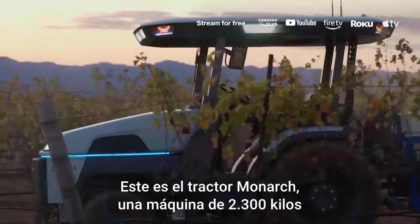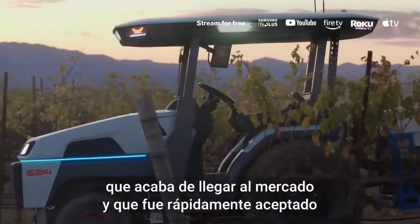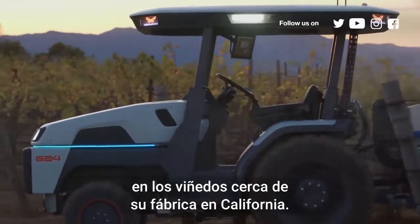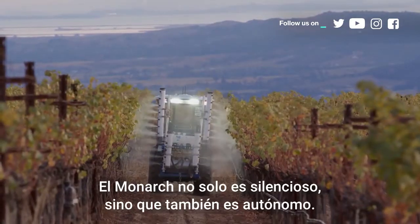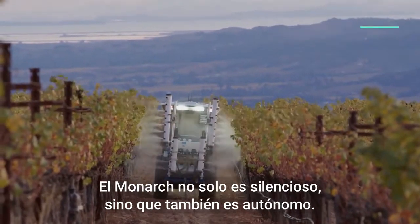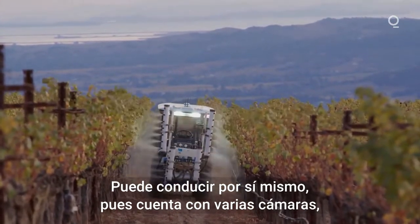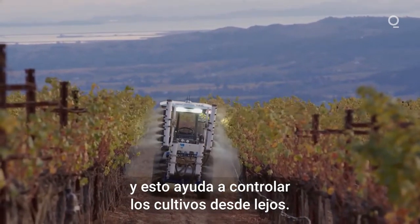This is the Monarch Tractor, a 5,000-pound machine that recently hit the market and quickly got traction with the vineyards near its California factory. Not only is the Monarch silent, but it's sentient — outfitted with an array of cameras, it can drive itself and help farmers monitor crops from afar.